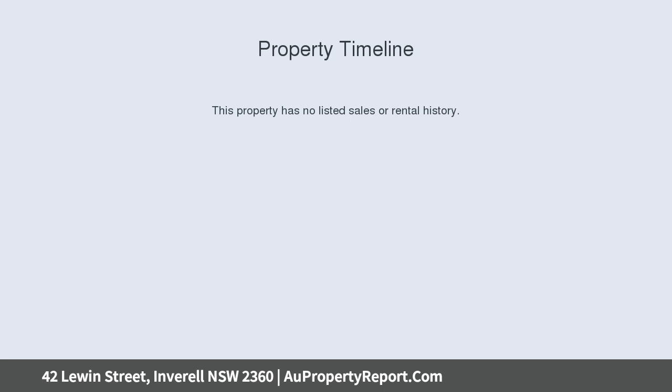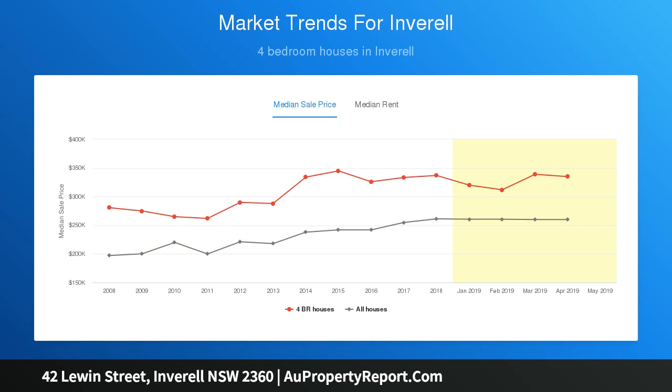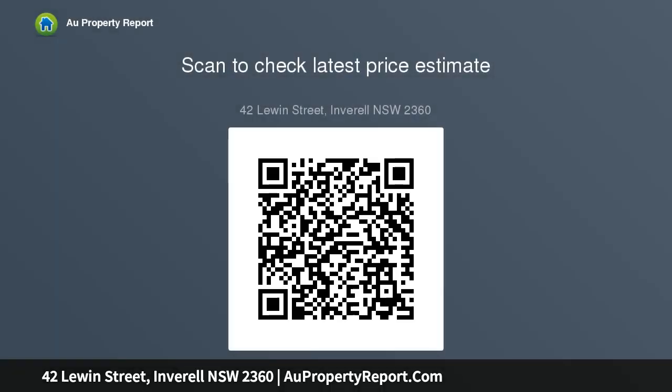Features: stylish white timber kitchen with stone bench tops; five bedrooms all with built-in wardrobes; 3.5 bathrooms; formal dining and lounge room; kitchen plus living area; ample storage; split system air conditioning; separate self-contained accommodation; double lock-up garage with drive-through access; private salt inground pool; manicured low maintenance gardens.